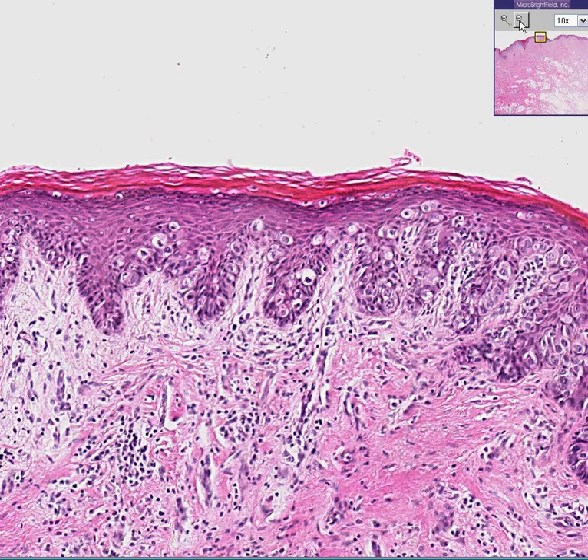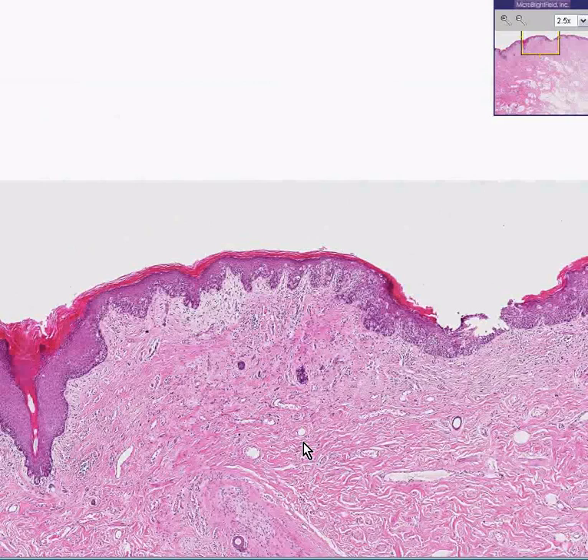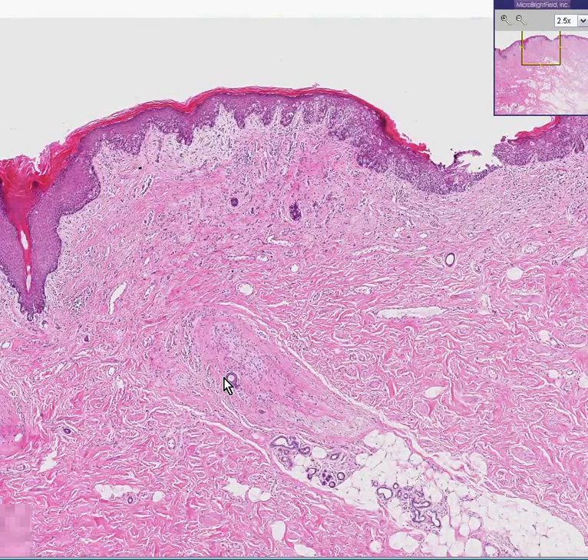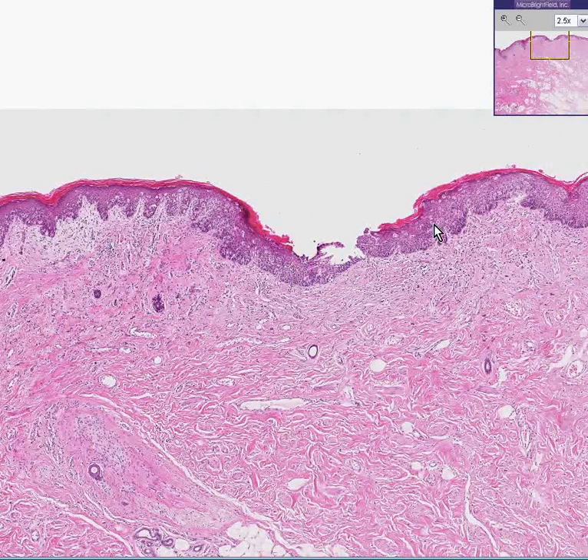But if you look in this vulvar piece of tissue here, the underlying connective tissue doesn't have any infiltrating carcinoma. It has hair follicles, it has sweat glands, it has reticular dermis, it has papillary dermis, it has a little bit of inflammation. But all these Paget cells — these little buckshot things you see in here, which sometimes are confused with melanomas — are limited to the epidermis.